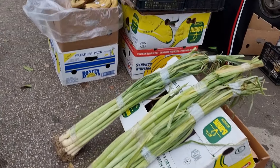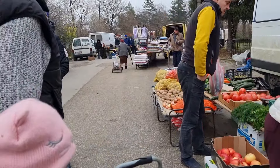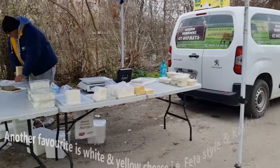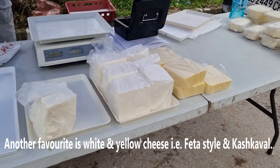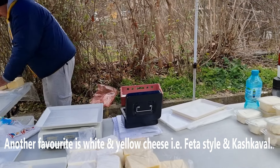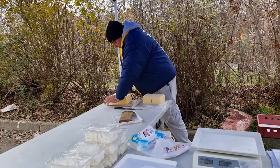We've got different types of leeks here. We've got some cheese.